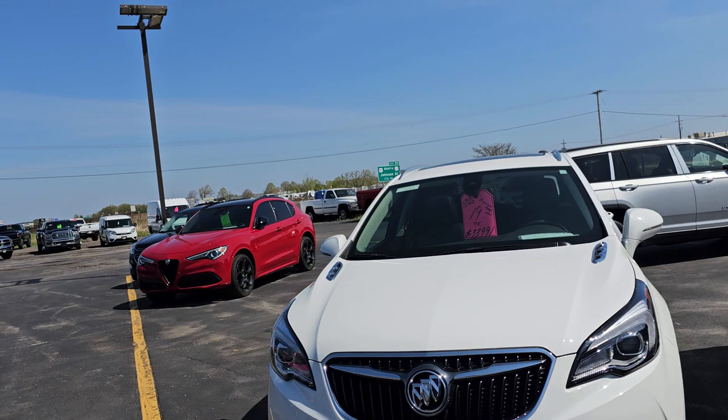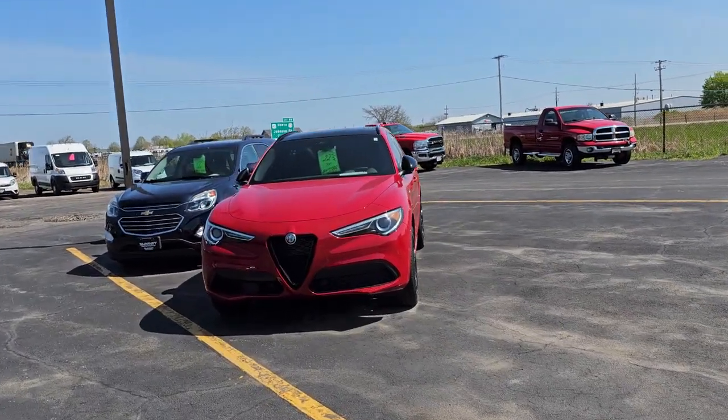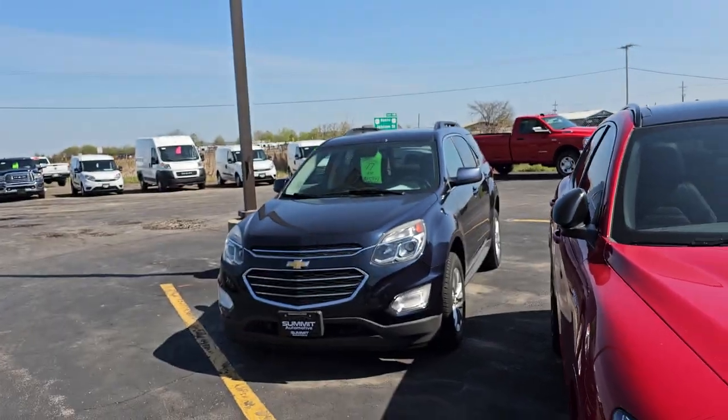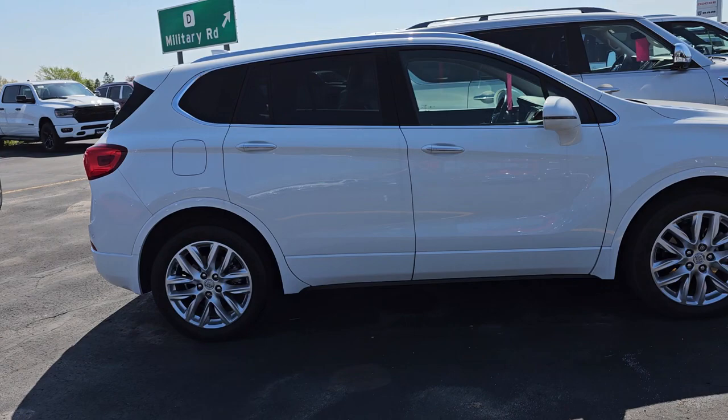So we have an Alfa Romeo Stelvio — that's all-wheel drive, only 7,000 miles. That car is perfect. There's a 2017 Equinox — we got to get that one all buffed up and cleaned up. Getting dents taken out today.